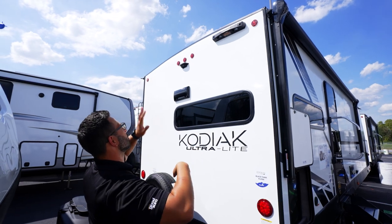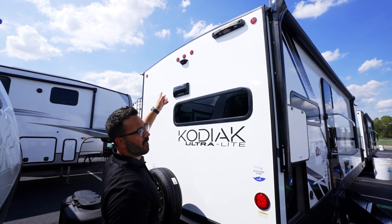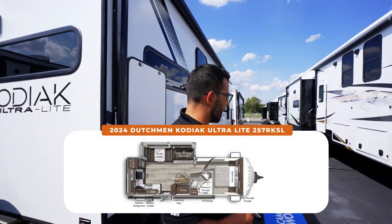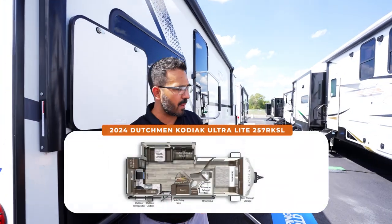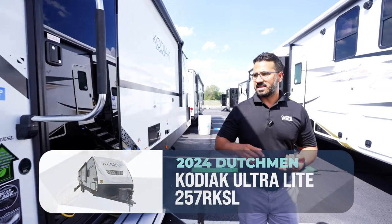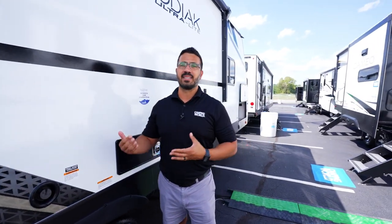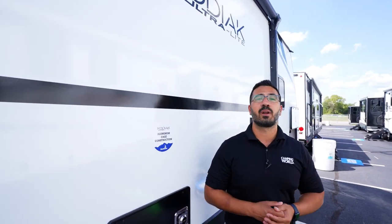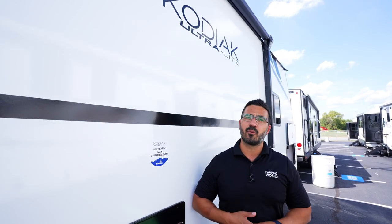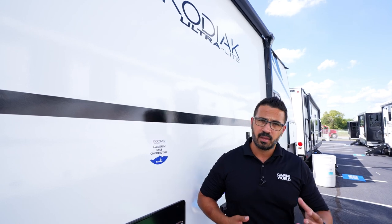Up top is ladder prep — just buy the extendable ladder from Lippert, hook it right up, and you can climb onto the fully walkable roof. Right behind that is backup camera prep. If you're looking for a mid-sized travel trailer that won't break the bank or your truck, this is a fantastic option — a little lighter weight, well built, great amenities, and a good floor plan for two people. For price and availability, click the link in the description. Thanks for watching, I'm Ian Baker — until next time.